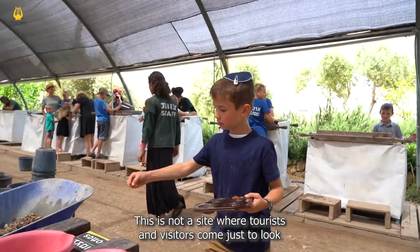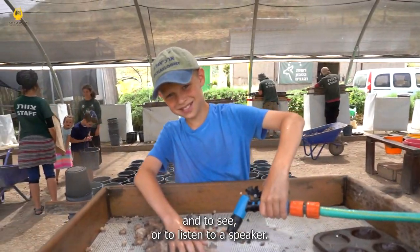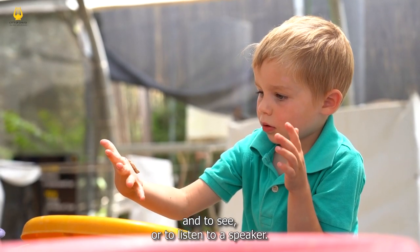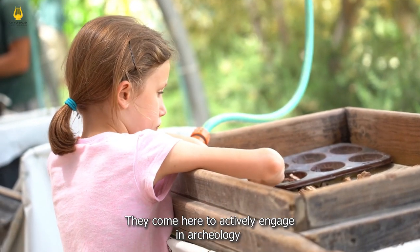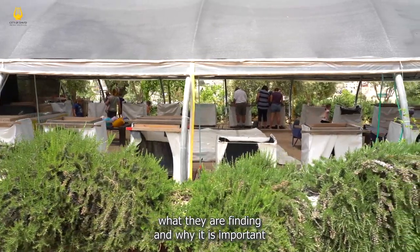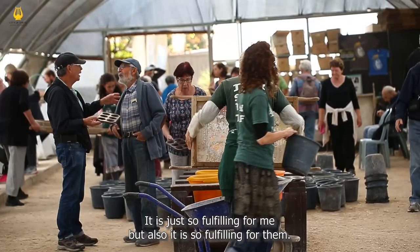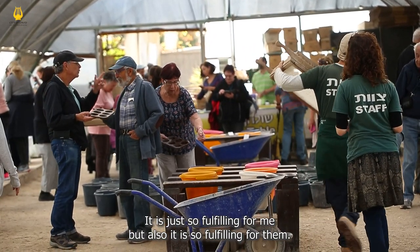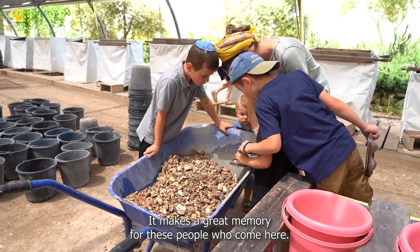This is not a site where tourists and visitors come just to look and to see and to listen to a speaker. They come here to actively engage in archaeology and to be able to explain to them right on the spot what they're finding and why it is important and why it's important that they came to help with the project. That is just so fulfilling for me but also for them. It makes a great memory for these people who come here.